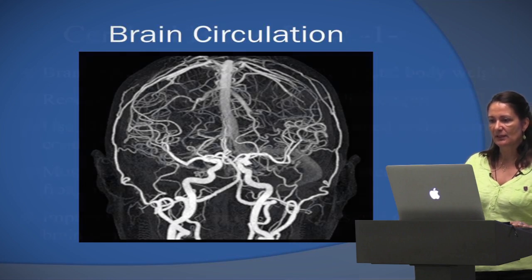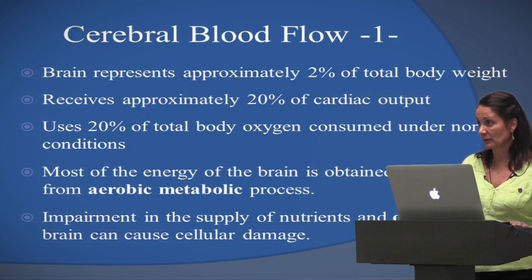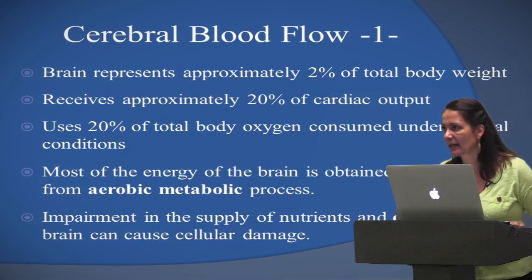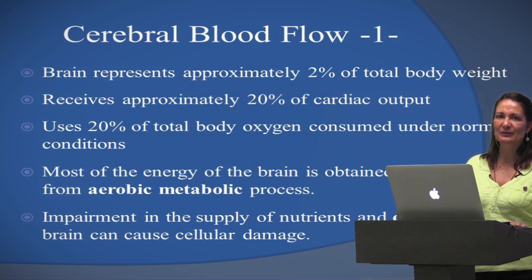With the Brain O2 protocol — you can find it online — you can get up to 24 times the amount of normal oxygen levels in the brain.